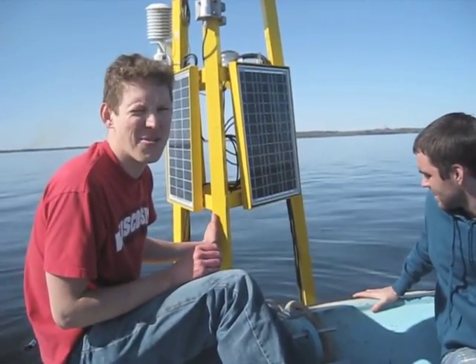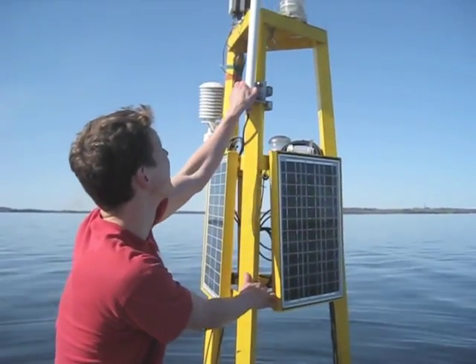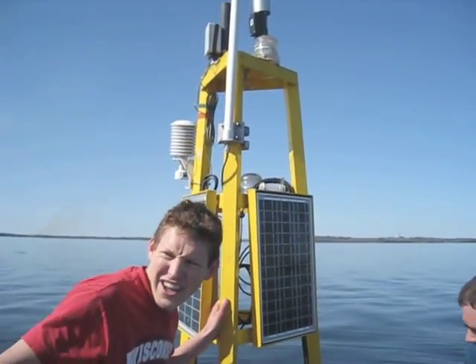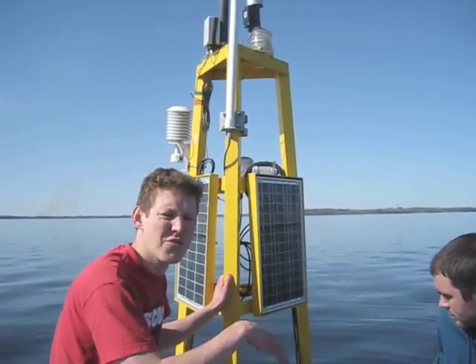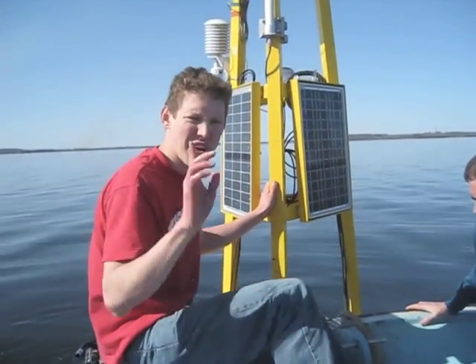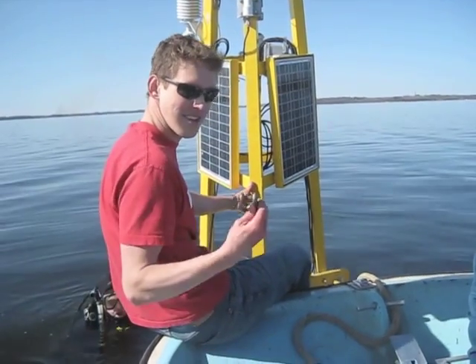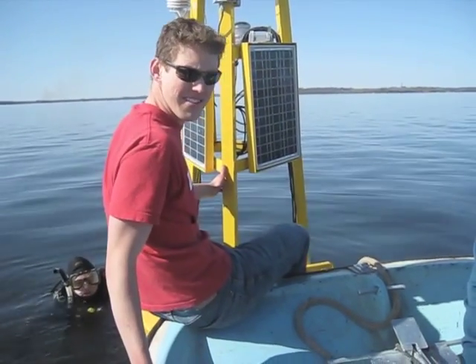We get the data back with a wireless radio — this is the antenna right here. On the Center for Limnology, we have an antenna on the roof that gets connected to our network there, and we can remotely download everything from there. Other than some issues with the shackle sizes, it went pretty well.